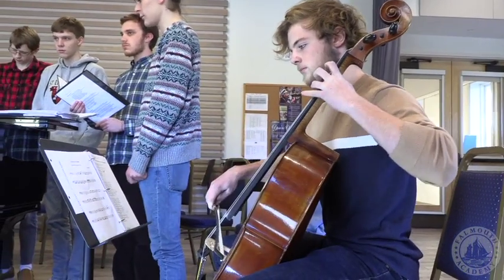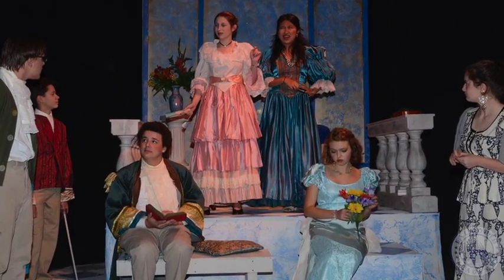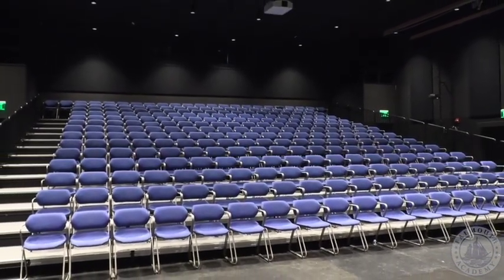If you're a student who's very interested in the arts, theater, or music, Falmouth Academy is a great and encouraging place. This is our new theater space, which holds about 270 seats and we have about two concerts and three plays a year.